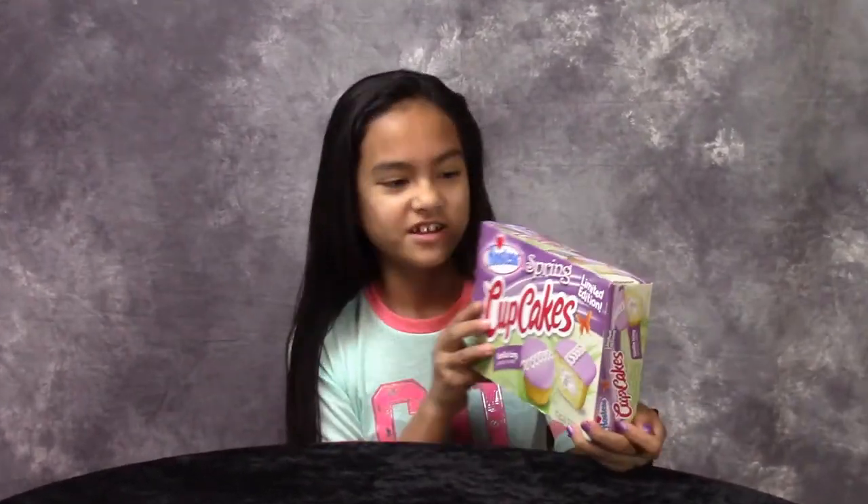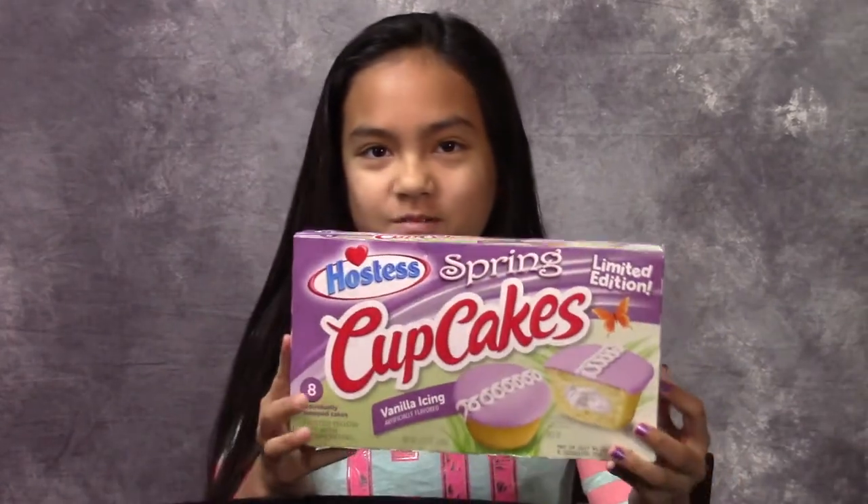Hey guys! Hostess has some new spring cupcakes, just in time for Easter. We thought we would give it a try.